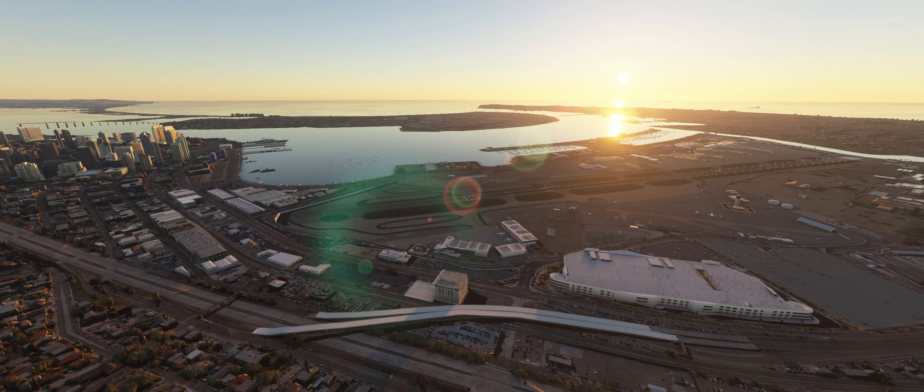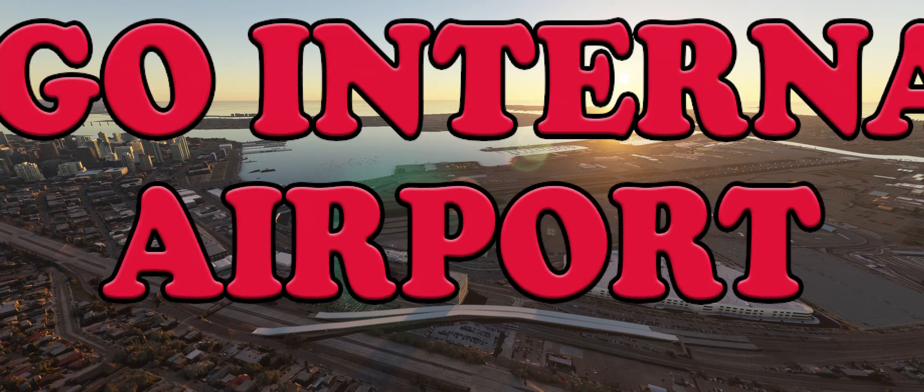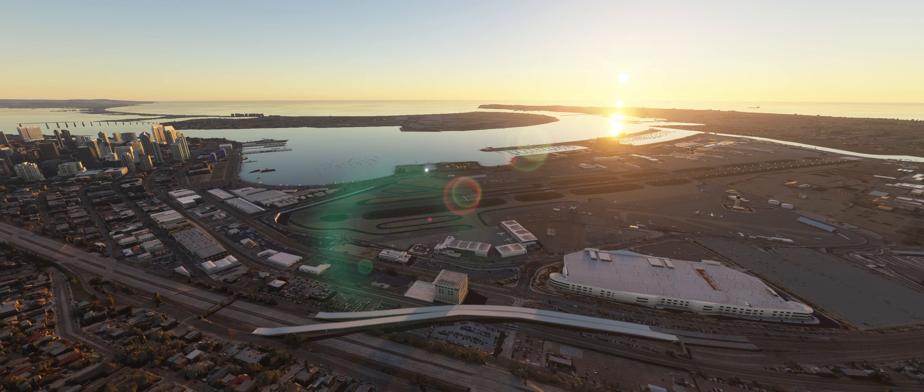Hello flight sim fans, simfanatic here to show you a piece of payware software from Latin VFR for San Diego International Airport. This is a really good piece of scenery — if you fly the area, I think you will find it's worth it to buy.